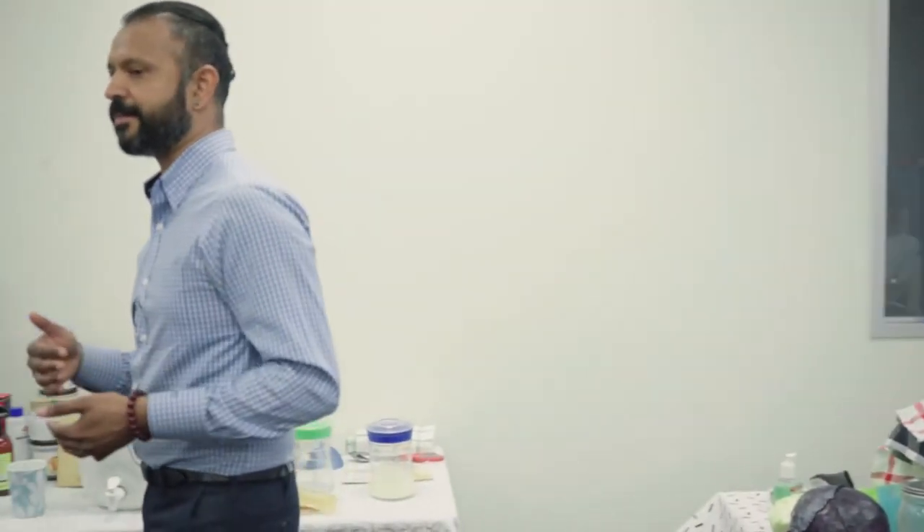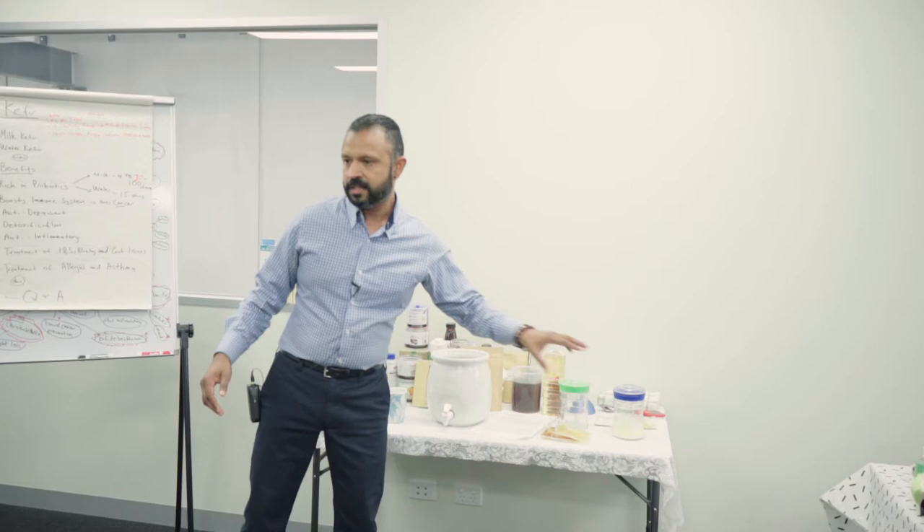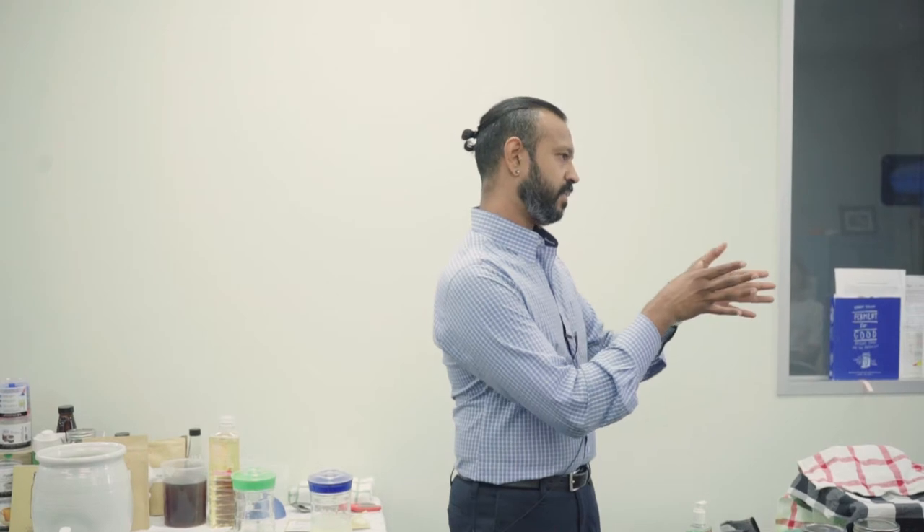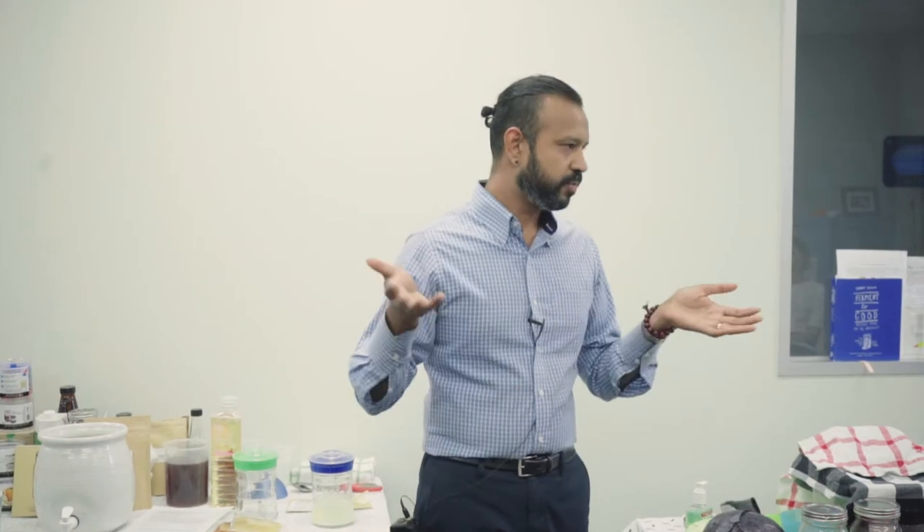Can you use nut-based milks like coconut or almond milk? Absolutely. The only thing is the grains won't grow, because to produce the exopolysaccharide the grain needs lactose from dairy milk. But you will still produce perfectly good kefir from almond or coconut milk. An interesting strategy lots of people use is to alternate — start with dairy milk, then switch to almond milk, then back to dairy.